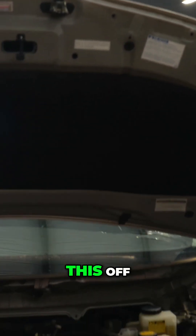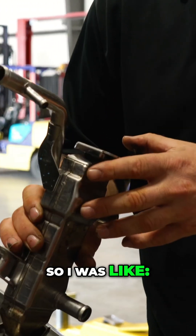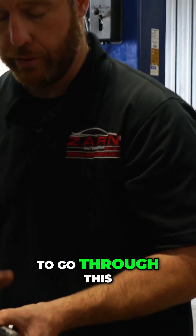But when we took this off, we looked in there and this thing was just full of carbon. We've got to take this off, because if this is not allowing any gases to go through it, the valve has no gases to go through it.